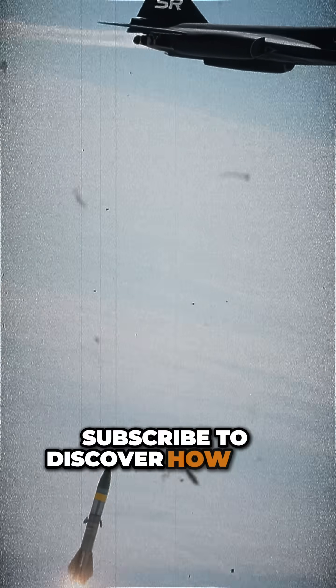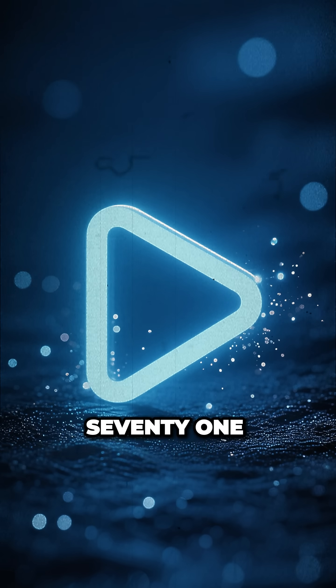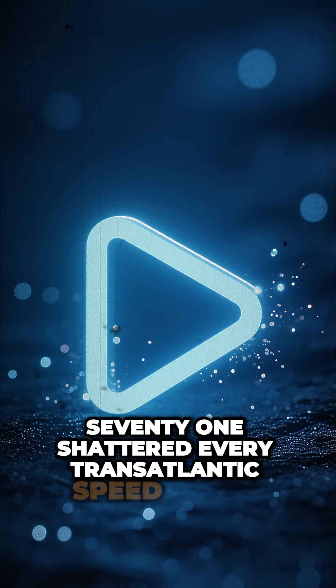Subscribe to discover how one SR-71 shattered every transatlantic speed record, while Soviet interceptors pursued unsuccessfully.